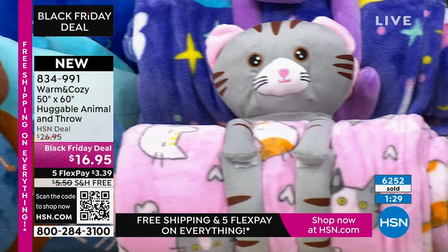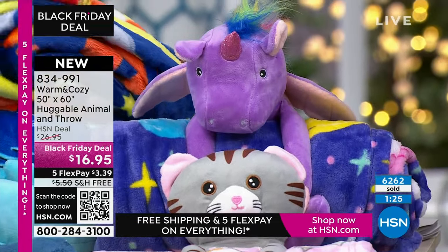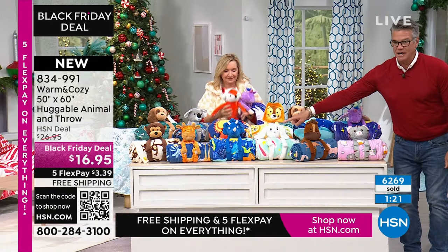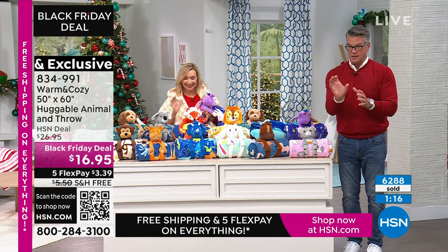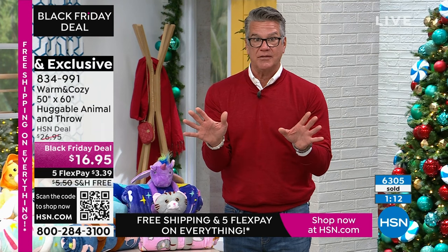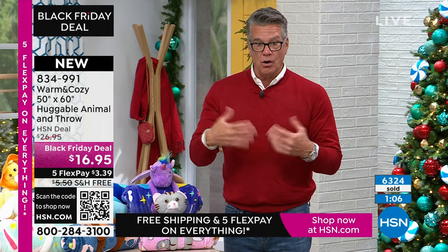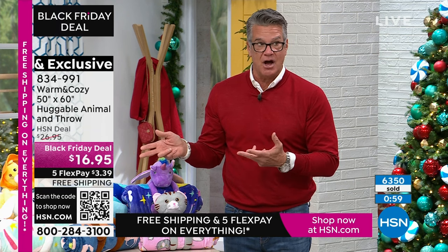Rob just said there's 800 people ordering. The best way to order — you see that little code at the bottom of the screen? Take your phone out, turn on the camera and just hold it there. It brings you right to HSN and we can process your orders quickly. Telephone is tough with all those people on hold. We don't want to lose you. Or if you use your remote control to order, get as many as you can — we're not limiting people. It's free shipping and handling, it's $10 off. It's a no brainer when it comes to kids, big kids, little kids.